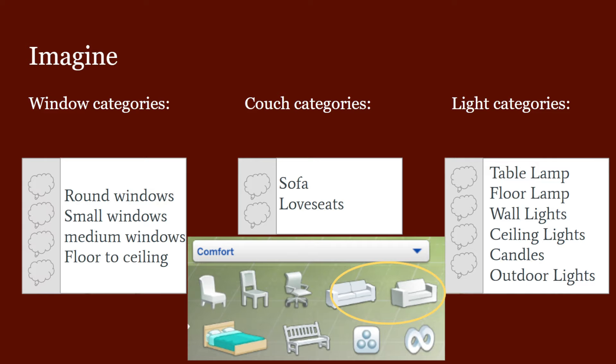Then we have the couch categories — this is pretty small, but it would just be useful. I think we could have sofas and love seats. There are some benches that show up in this category which I don't think they should — they should show up in outdoor furniture. If you build by object by function you'd see a sofa and love seat option, but I feel like most people don't build that way. I find it easier to build by room.